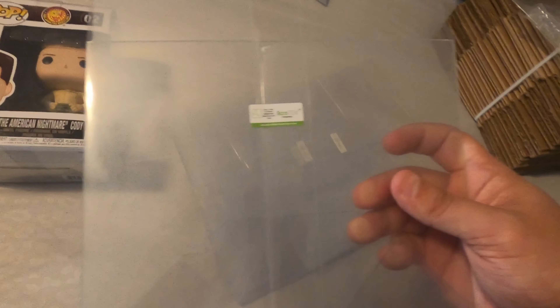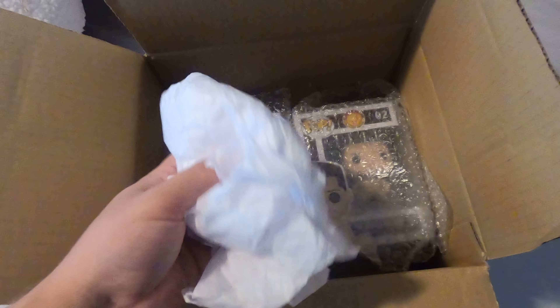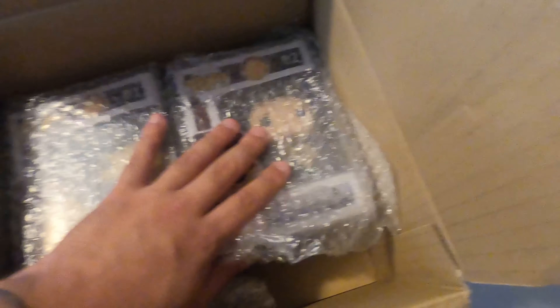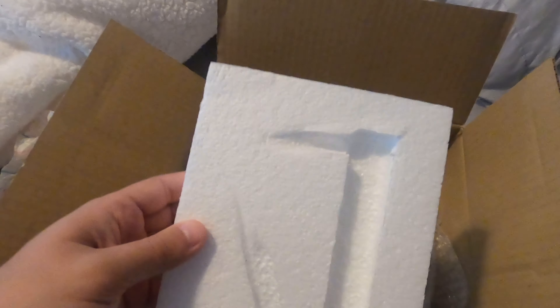If you're ever going to sell Funkos, I'd highly recommend picking up bulk pop protectors so they don't get damaged during shipping. I use brown wrapping paper from Walmart or Amazon — make sure there's enough room so they don't get crushed, but you don't want them moving around either. Keep them in the middle and secure. I found a styrofoam brick and I'll break it and fit it right in there.